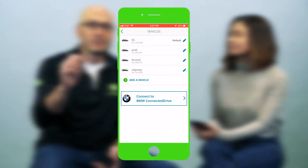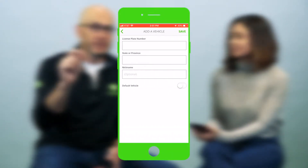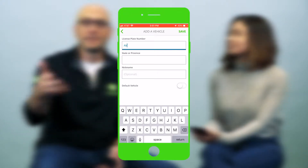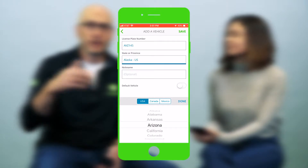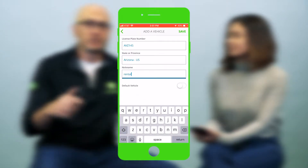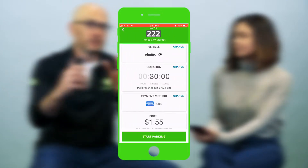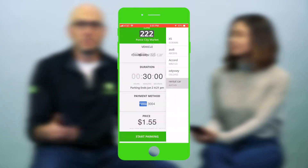One handy tip: if you're traveling and you're going to rent a car, just remember you have to put the license plate number for that rental car into the ParkMobile app. Otherwise, the enforcement officers in the area won't know that car is registered to you — if you have your home plate on file but you're driving a rental, they may get confused and you could end up getting a ticket. So always be careful with the license plate number when you're traveling with a rental car.